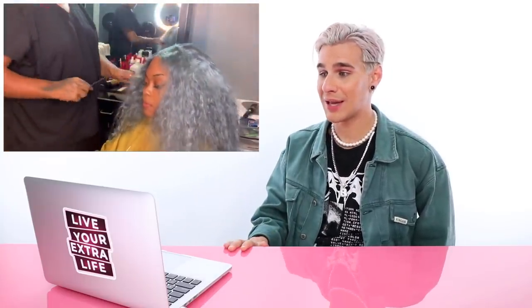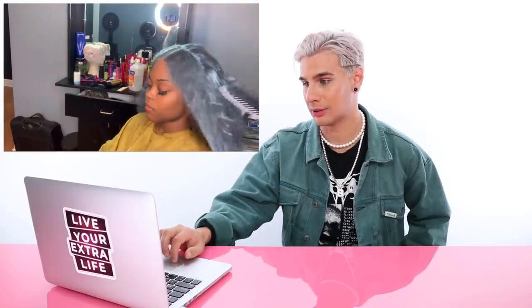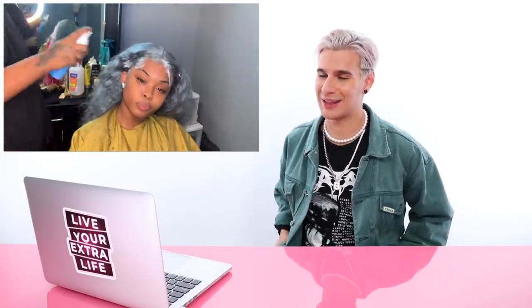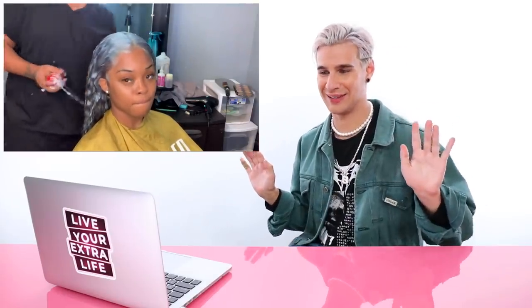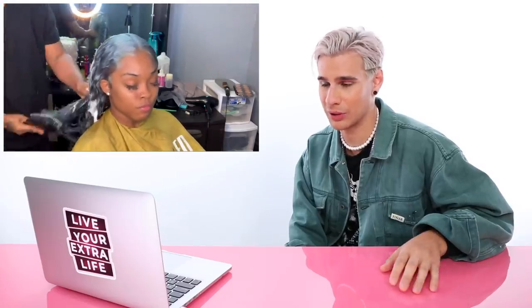He is laying down the hair very flat to her scalp because nobody wants a bulky wig. Number one telltale sign of a bad wig — if it's bulky. He is giving her baby hairs. I noticed this guy likes baby hairs or his clients like them. She is starting to look smashed. They're going to leave it wavy, and I love when they do that. What is this foam product? It looks like an oil foam or something. Somebody let me know in the comments.